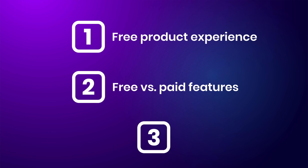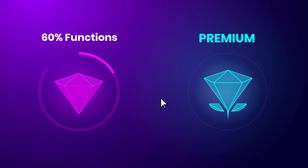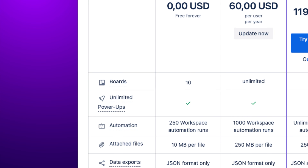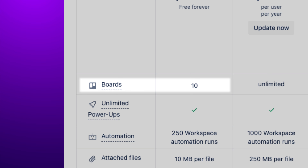The second component of a high-converting freemium model is wisely balancing free versus paid features. This requires significant fine-tuning and is one of the most important business decisions a software developer needs to make. To optimize sales performance, big companies generate a sense of lack that upgrading to premium will resolve — think of how Trello limits each free workspace to 10 open boards.